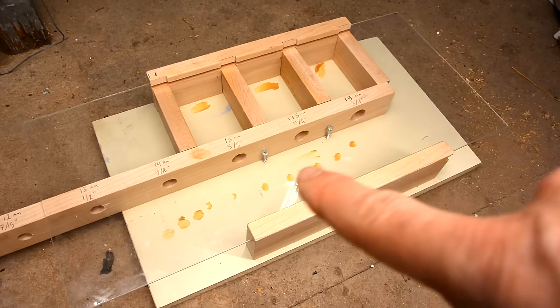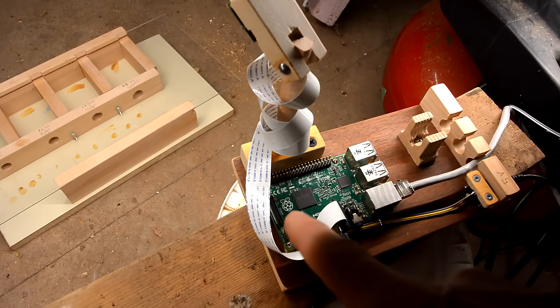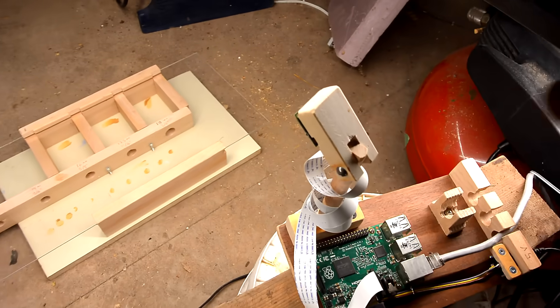I put some peanut butter in front of the holes, as well as in the holes, and in the compartments behind. And I've got my Raspberry Pi 2 with a camera module watching it. Now I'm just going to wait for a mouse.